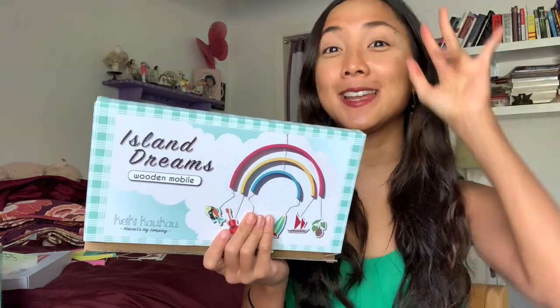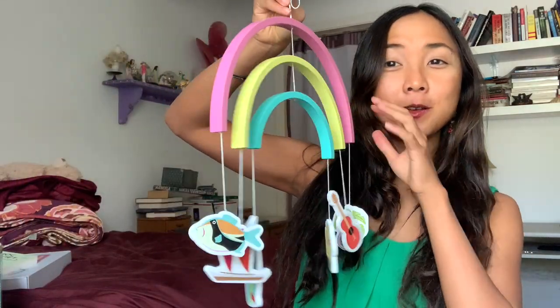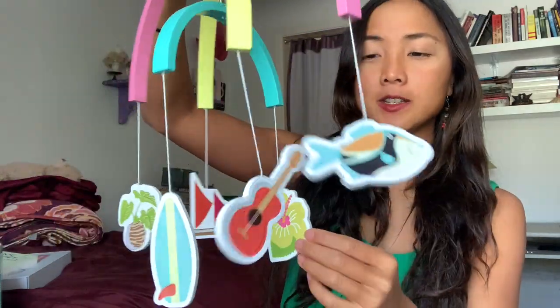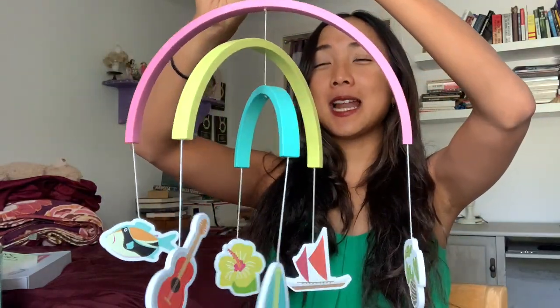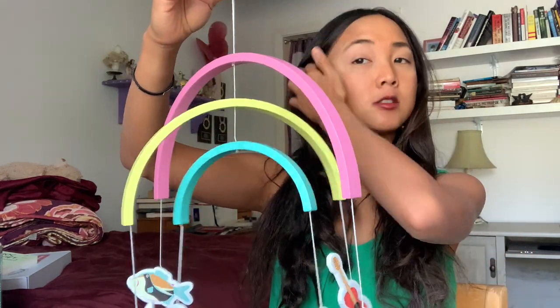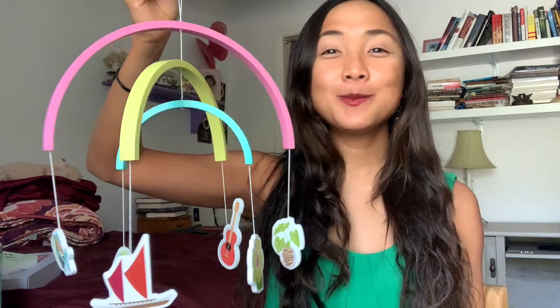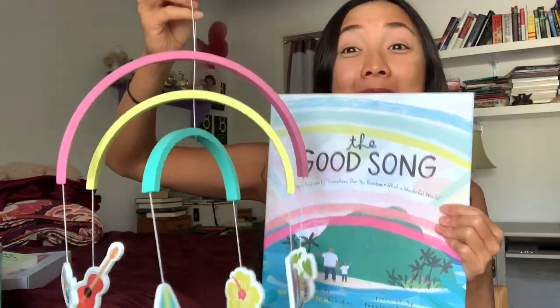I paired 'The Good Song' with a gorgeous wooden Island Dreams mobile. Baby has been really interested in things that dangle down. The mobile has a rainbow on top, and below there's a fish, a flower, a guitar or ukulele, a surfboard, a boat, and a plant. I'm so excited to hang this above baby's crib. We went to Maui for our honeymoon, so it's extra special! It's a mobile — and it even has the same rainbow colors as the book cover.